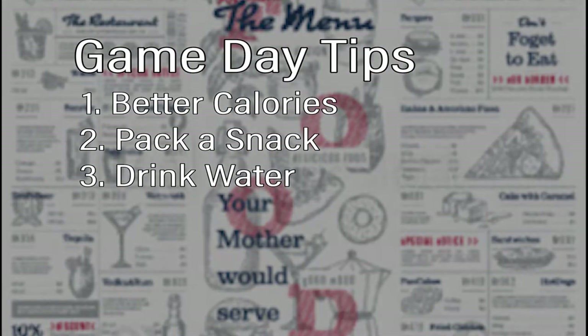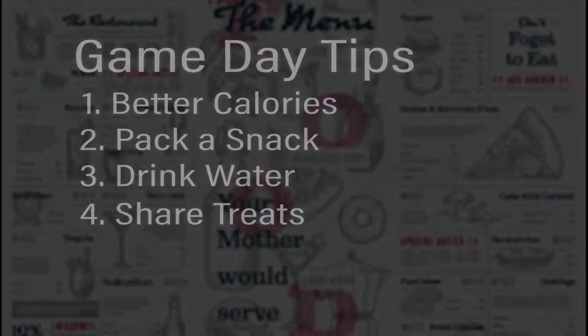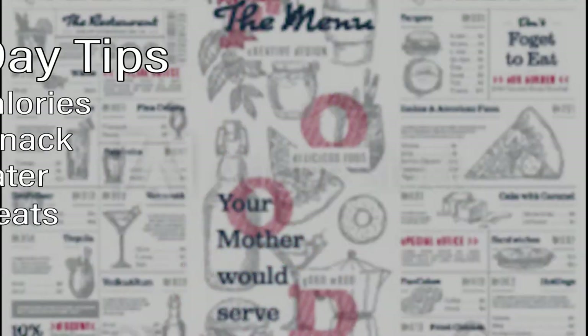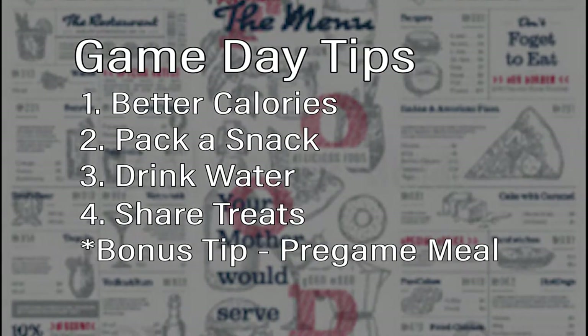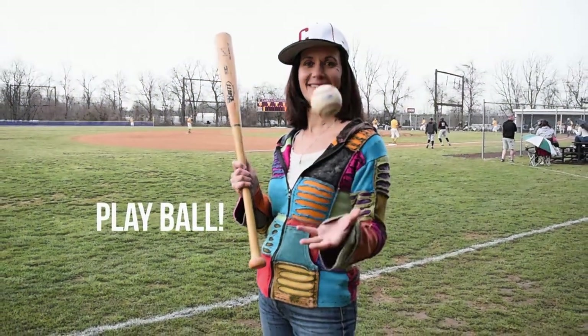Finally, if there are just some foods that you know you must have when you're at the ballpark, then limit your portion size. Always share items such as french fries, popcorn, and desserts. Probably the best tip: eat before you leave home to decrease the tendency to over snack at the ballpark. So have fun and let's play ball.